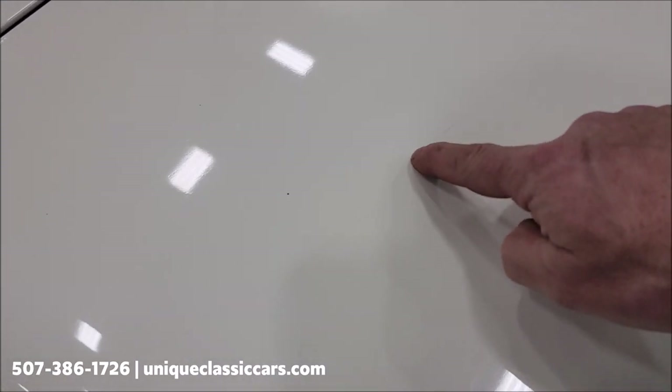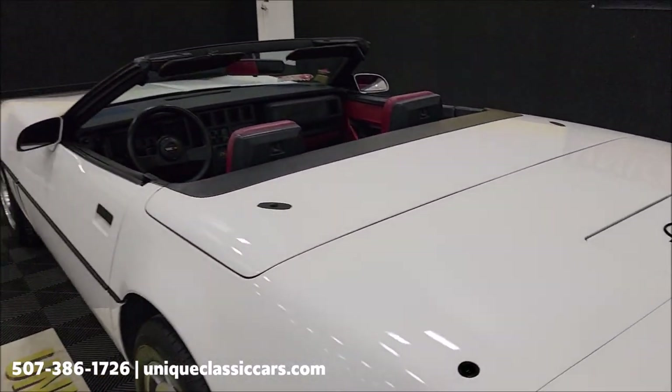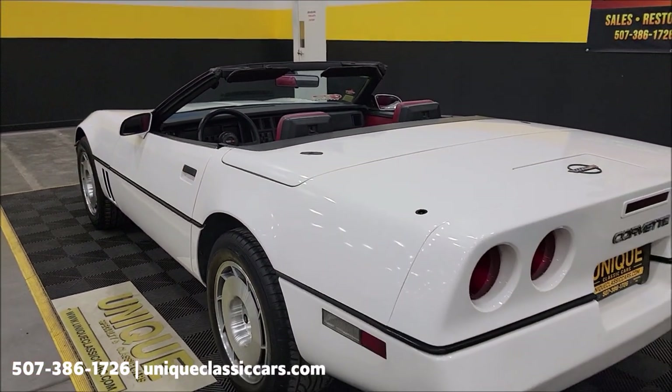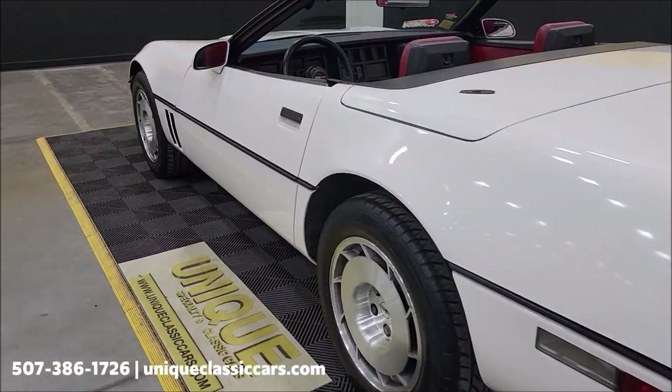As far as the paint, there are just some light scratches. They may not show up well on white, but there are a few of those. Once again, for still pictures visit uniqueclassiccars.com — click the link down below this video in the description.